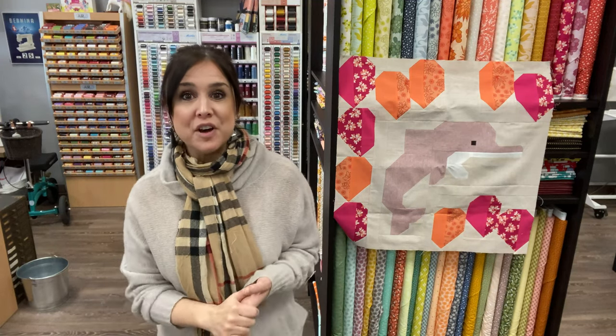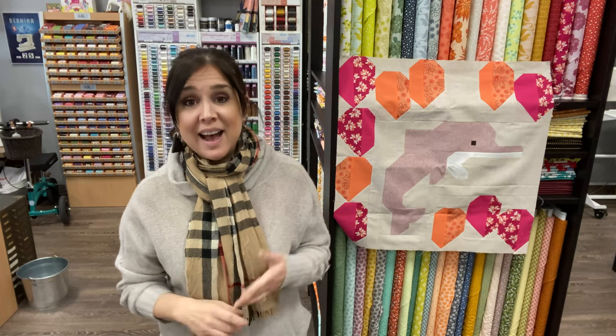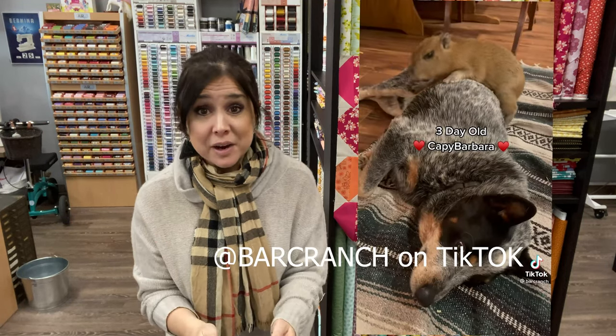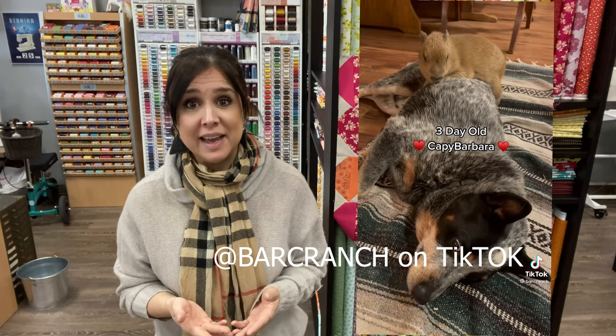Hi, this is Gail with Bernina of Naperville, and welcome to our second month of our rainbow rainforest. Last month was super cute with a capybara. I even found a really cool TikTok video of somebody who had rescued a capybara and I was just obsessed with them all month.